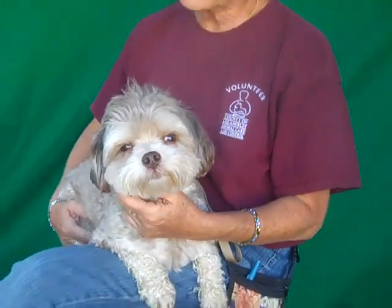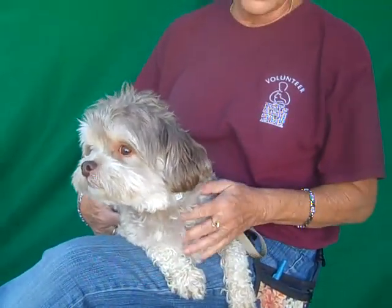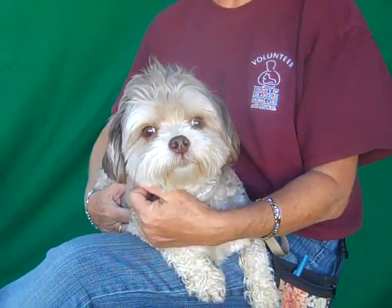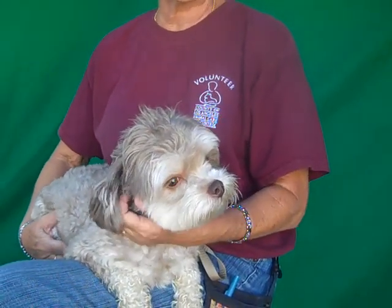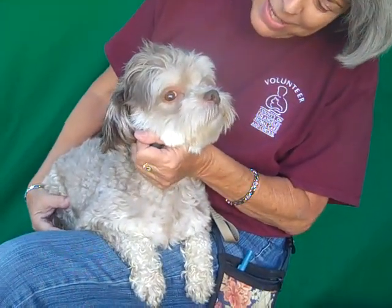He shows signs of being housebroken and he walks really good on leash. The fur is super soft. He's gorgeous, he really is. He's a friendly guy, affectionate. I've had him out a couple of times as a volunteer — I had him out last Tuesday and I put him on my lap and he was just a lap dog. He's loving your attention. Yes, look at that.